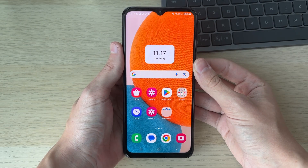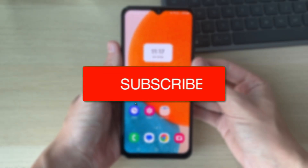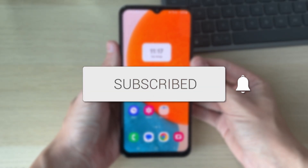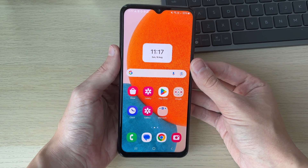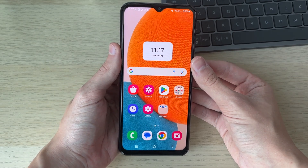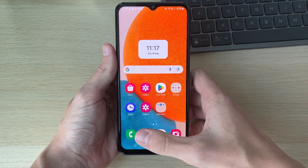We'll guide you through how to fix incoming calls not showing on your Android phone. If you find this useful, please consider subscribing and liking the video. This can be super annoying as it means you end up missing calls, so let's get into some fixes. Make sure to watch the full video so you know all of them.